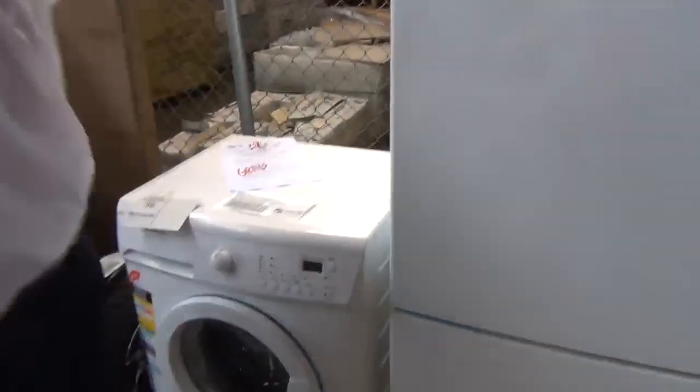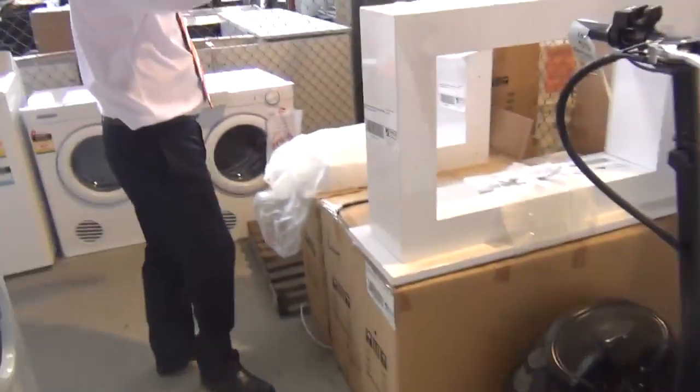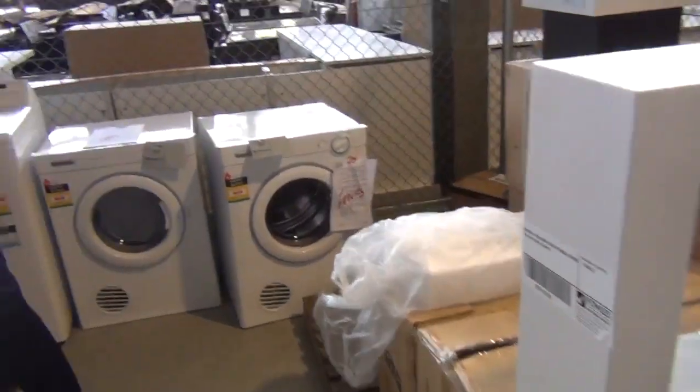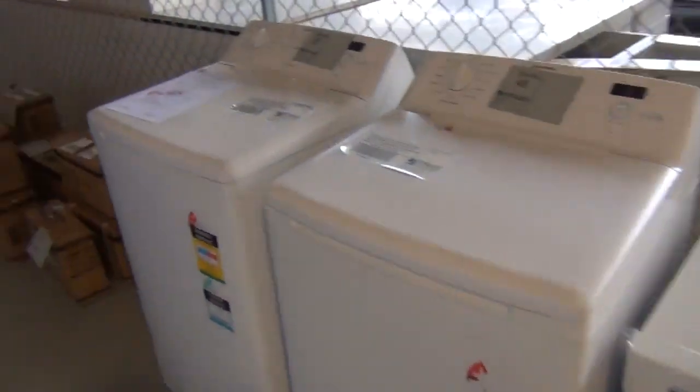We've got some open fireplaces here. These are the methylated spirits fireplaces. That's been popular. Only got a couple of those left now. They're about the $100 to $130 mark.